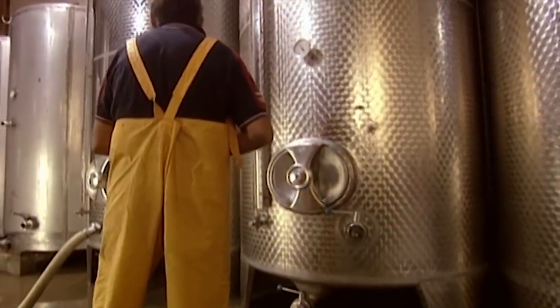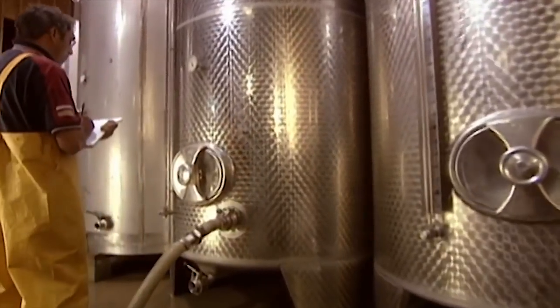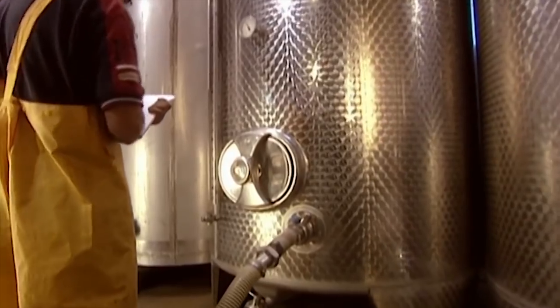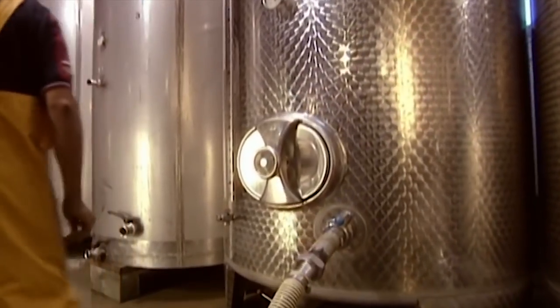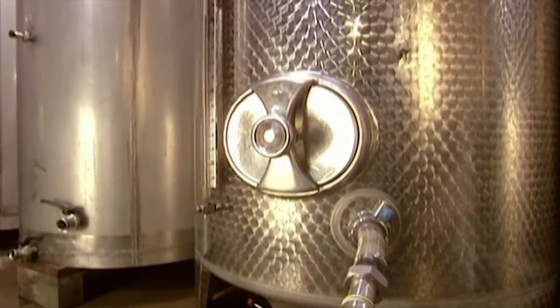The big fermentation tanks are refrigerated, and monitoring their temperature is critical. White wine must be fermented for three weeks at 17 degrees Celsius, while red wine ferments for just 10 days at 30 to 35 degrees Celsius.